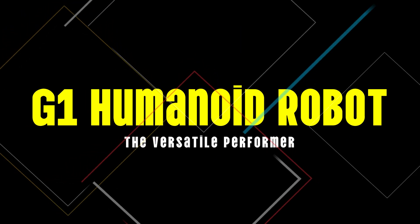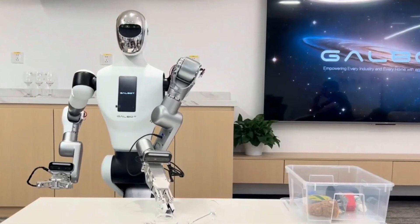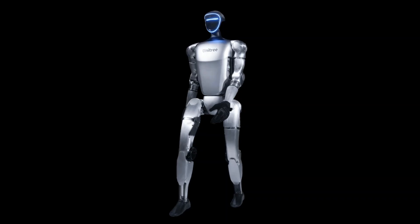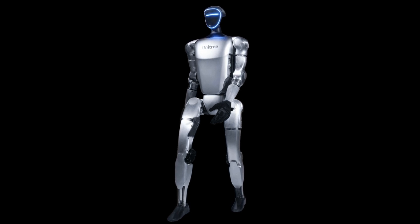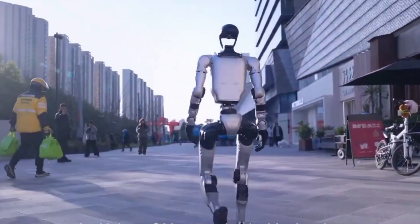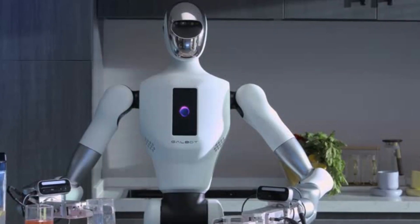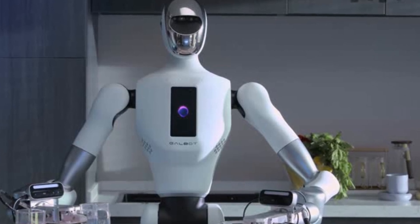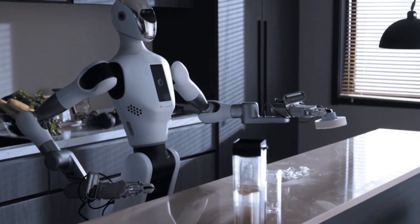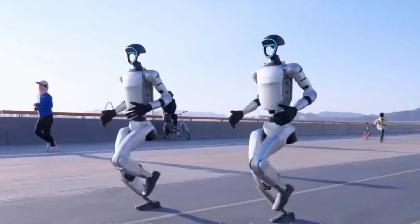Number 14: G1 Humanoid Robot, the versatile performer. The G1 Humanoid Robot strikes a balance between versatility and affordability. Compact and lightweight, the G1 is designed to perform a wide range of tasks, from engaging in basic social interactions to assisting with light industrial work. Its adaptable design means it can be deployed in multiple settings, whether in a customer service role or as part of an automated assembly line, making it a promising candidate for mass adoption.